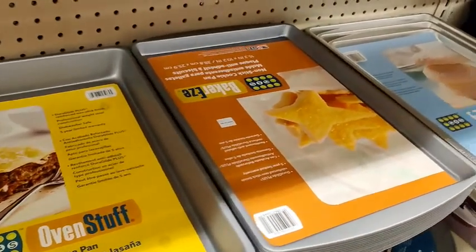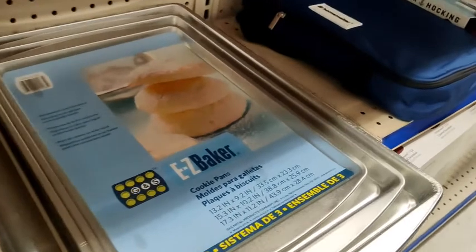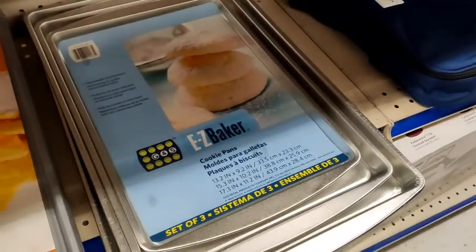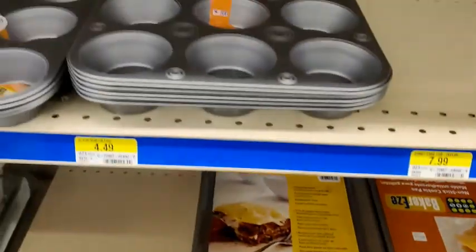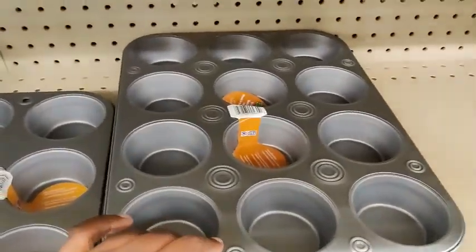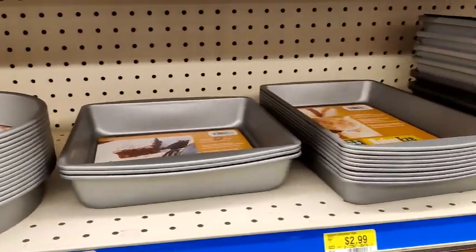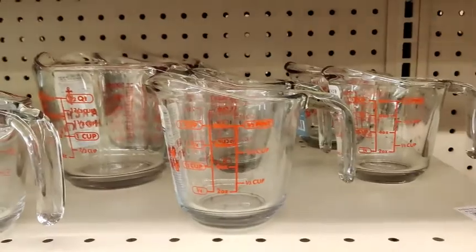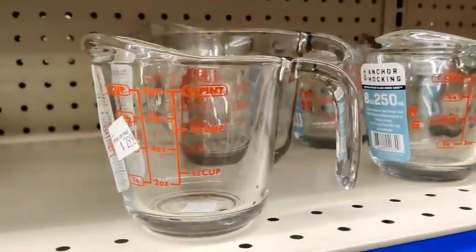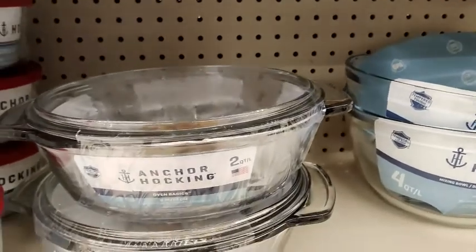Then you have the cookie sheets — they had muffin pans; this one comes three to a pack in different sizes, which is nice. Then you have the muffin pans in 12 or 6 counts, and cake and pie pans as well. Measuring cups — and I like the glass ones. No real preference, I just think it looks better.